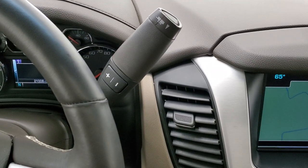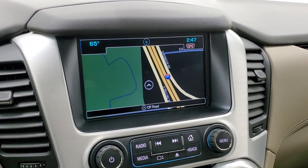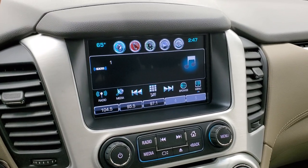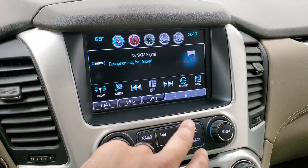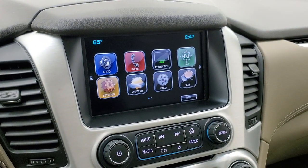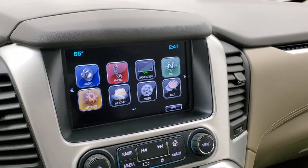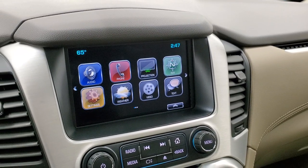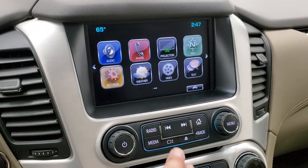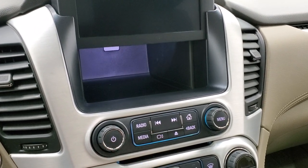It comes with the automatic transmission with optional tap shift. The GMC IntelliLink system has AM, FM, and Sirius XM radio capabilities. This is also where your backup camera shows up, and it does have the factory navigation system. You also have Android Auto and Apple CarPlay to project your cell phone to the screen — useful for navigation, music, or controlling your phone through the screen. There is a hideaway space behind the radio with a USB charger in back, and a CD player.